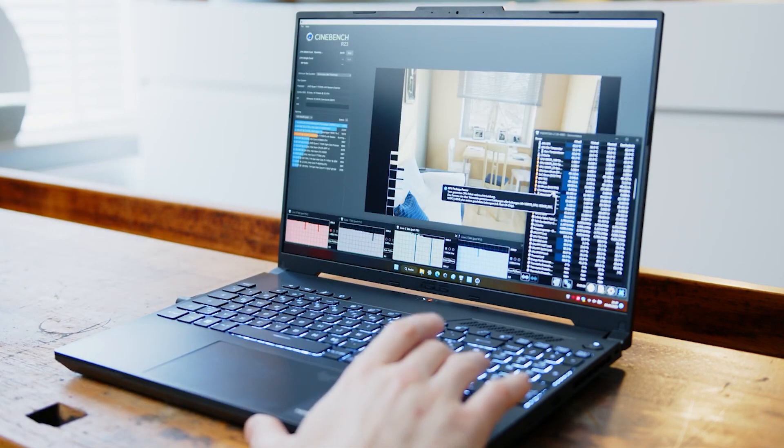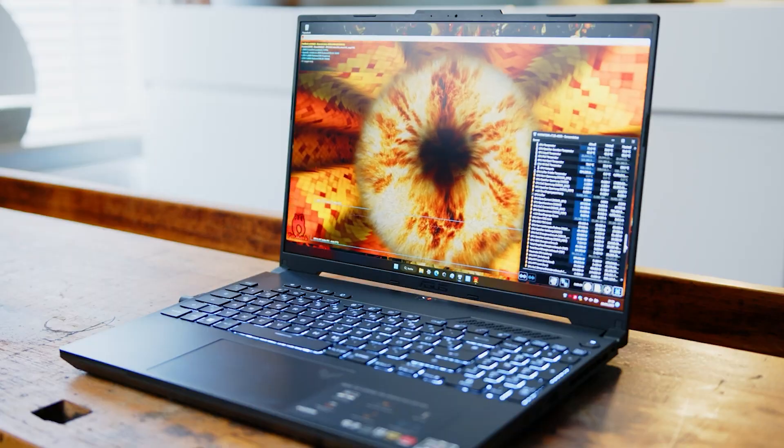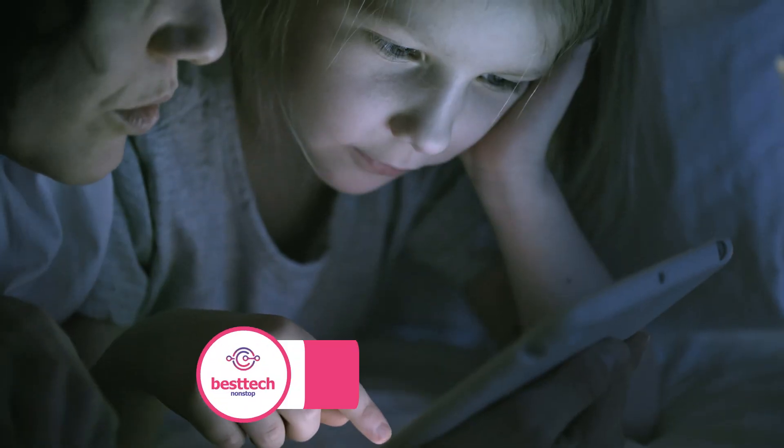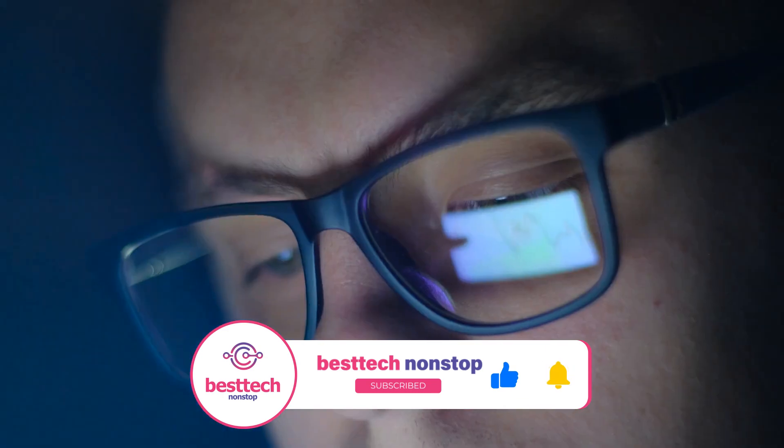Whether you're a professional or just starting out, the ASUS TUF A16's blend of power and performance is sure to enhance your creative process. If you found this review helpful, don't forget to hit the like button and subscribe for more tech content. Until next time, keep creating and stay tech savvy.